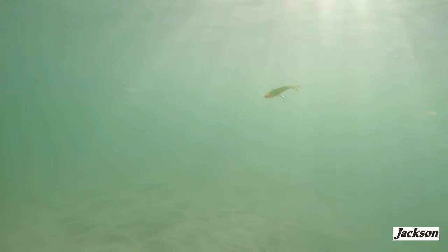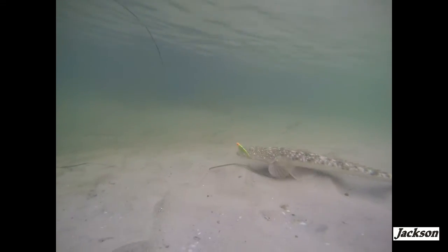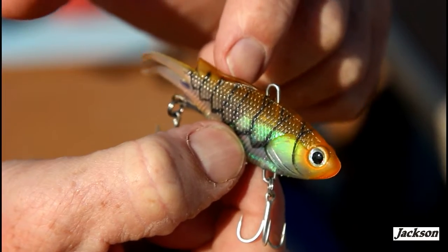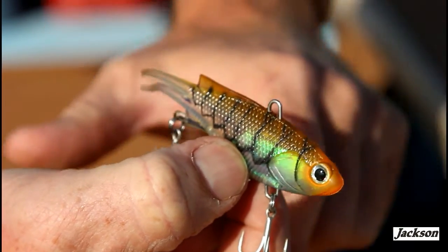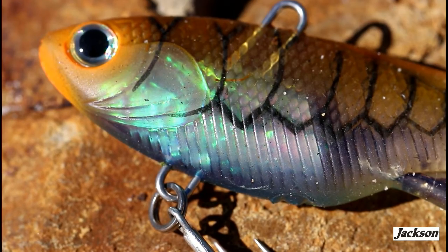the slightest draw of the rod tip, and maintains a horizontal, lifelike position as it falls. It is a proven fish catcher. What creates the action is the super sharp edge on the surface of the lure — match that with a well balanced and shaped belly weight.